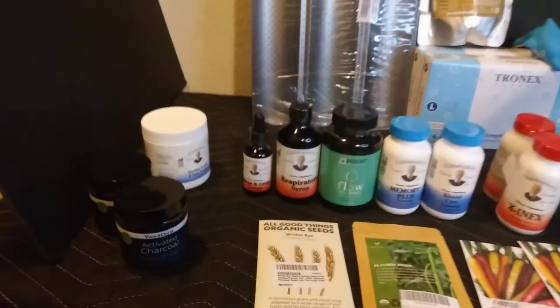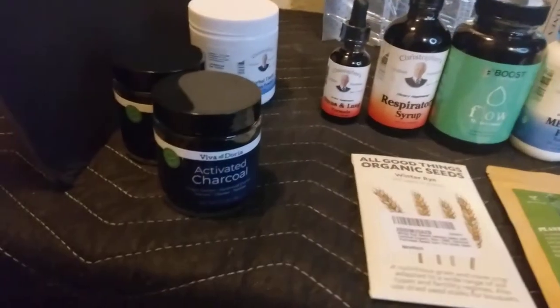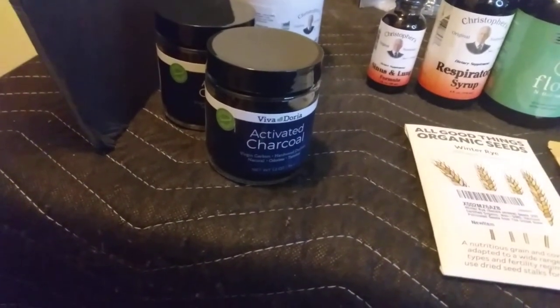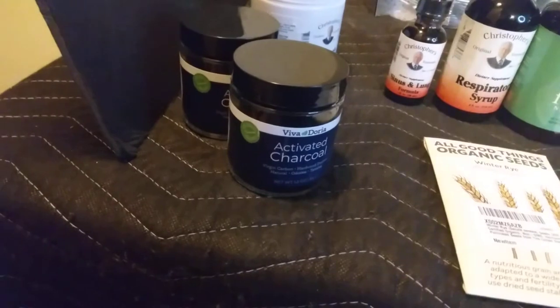Now here over to the left I got two jars of activated charcoal. This was recommended from the YouTube channel Canadian Prepper and these were $5 each.